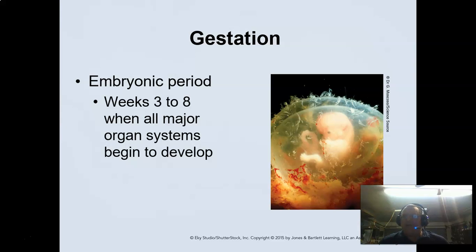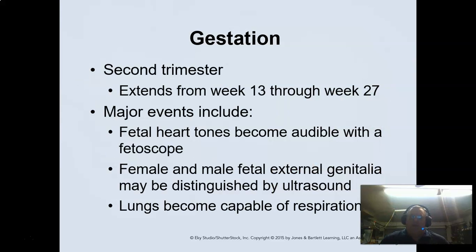The embryonic period is usually three to eight weeks — that's when all of your major organs begin to develop. The second trimester is 13 to 27 weeks. That's when your fetal heart tones become audible with just a standard fetoscope, the little device they put across the tummy to listen. Female and male external genitalia may be distinguishable via ultrasound.